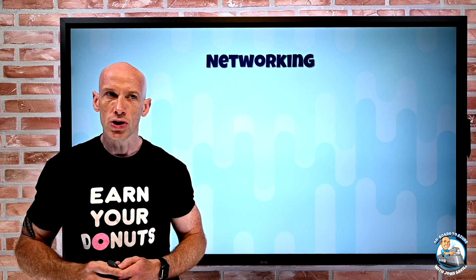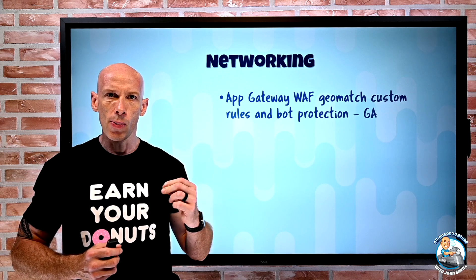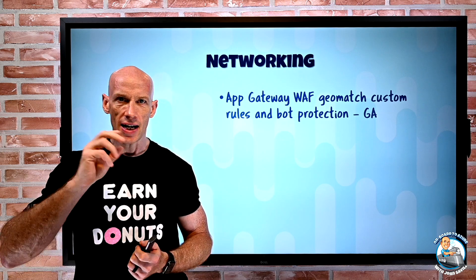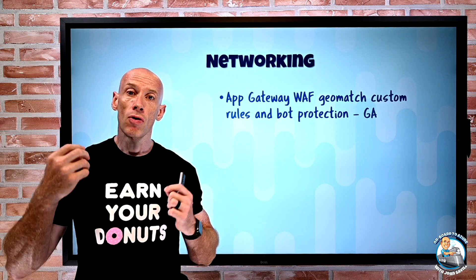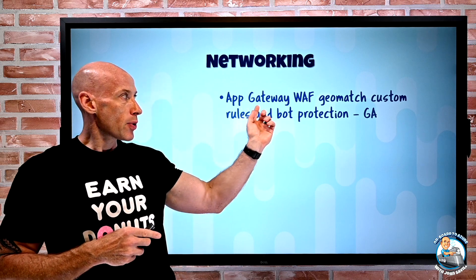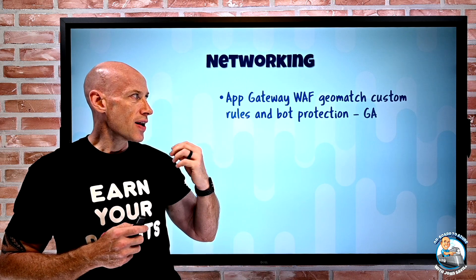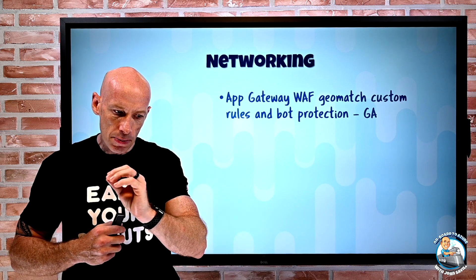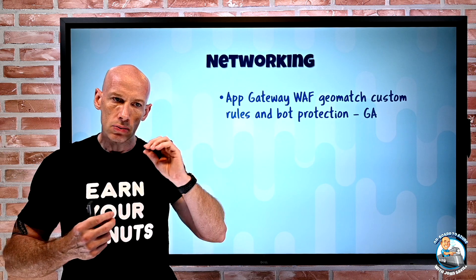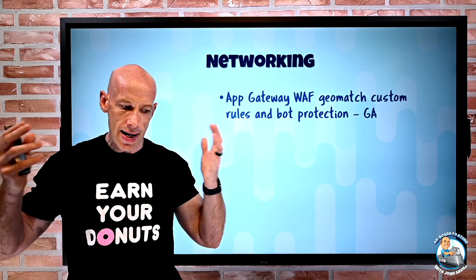On the networking side, the App Gateway Web Application Firewall — remember App Gateway is that layer 7 load balancing solution supporting HTTP, HTTPS, and HTTP2, but it's a regional solution that can provide an endpoint internally or externally. We can add the WAF in front of it for added protection. What we have now is the ability to geomatch — based on country or region we can allow or deny — and I can mix that with other custom rules to get that net total effect.